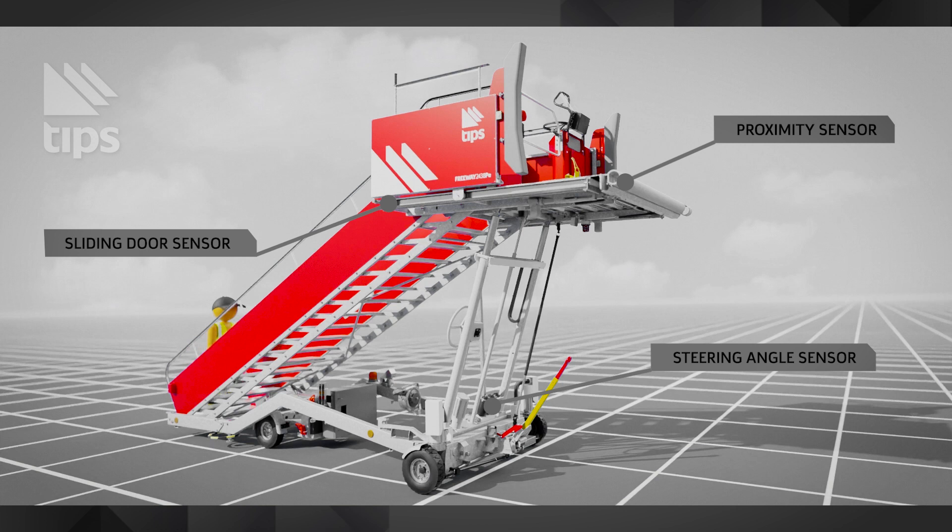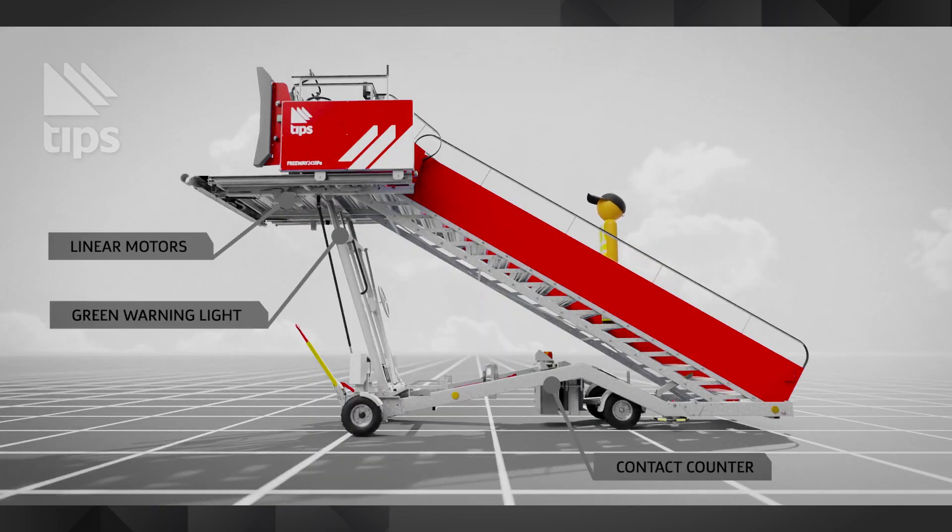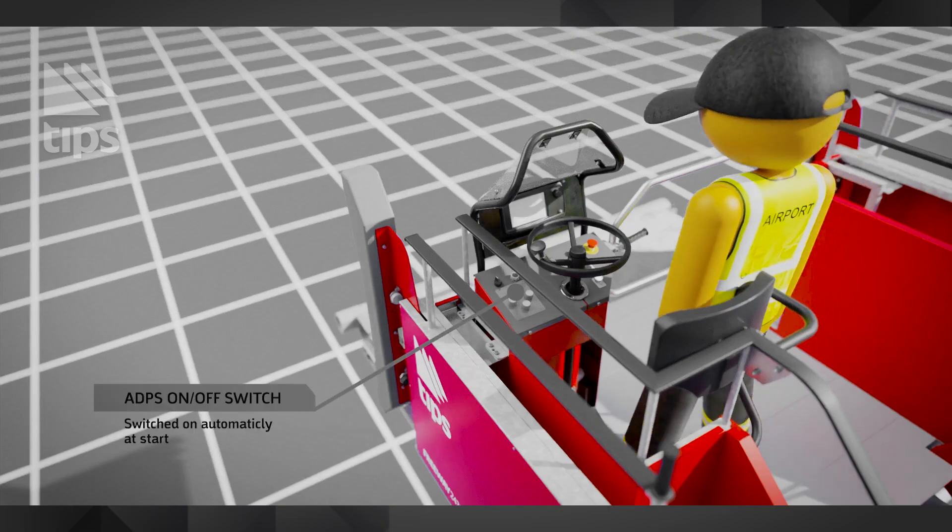Briefly, the aircraft damage prevention system is an onboard combination of sensors and actuators which coordinates the GSC approach to an aircraft with speed and stop control procedures.